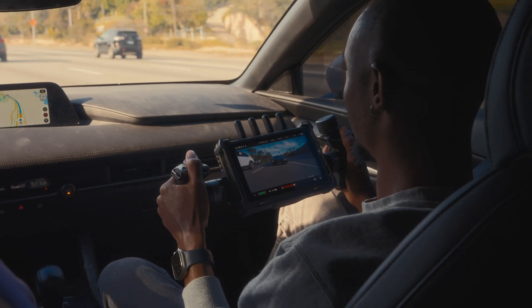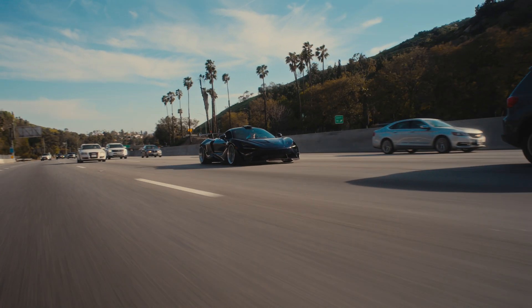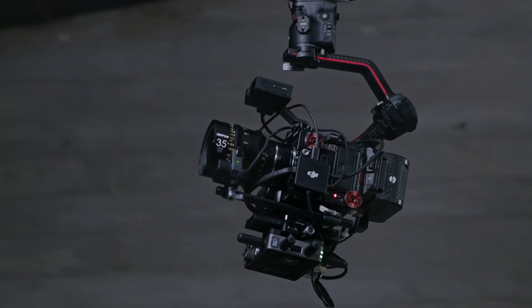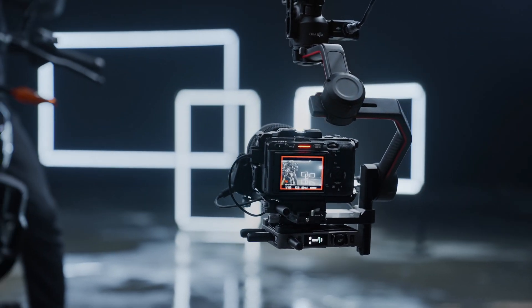As many of you know, I use the Ronin 4D all the time with its wireless transmission system — that's how I'm able to safely film cars driving around. So it's nice that I can now use the same technology to pair with other cameras and everything works seamlessly together. Regardless of whether you use the Ronin 4D or want to add these wireless video capabilities to your current setup, this system is here to get the job done.